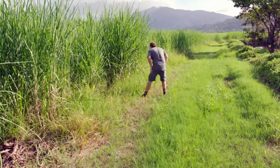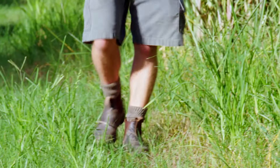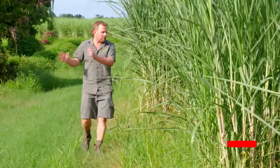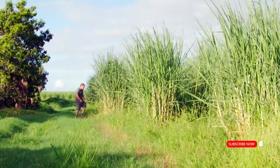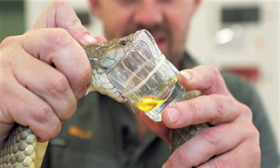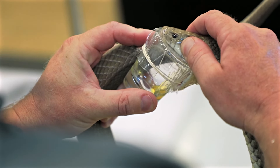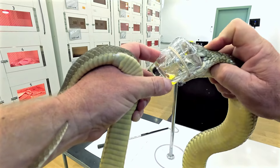I'm up here on assignment for the Reptile Park in the Cairns cane fields, looking for literally one of the world's most venomous snakes. Over the next 12 months or so, I'm going to be collecting snakes from all over Australia for the venom program at the Reptile Park. I'm looking for coastal taipans — they're the fourth most venomous snake in the world. I need that species because we use their venom to produce life-saving antivenom.